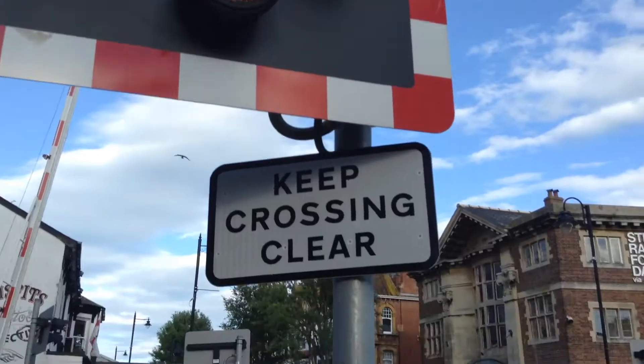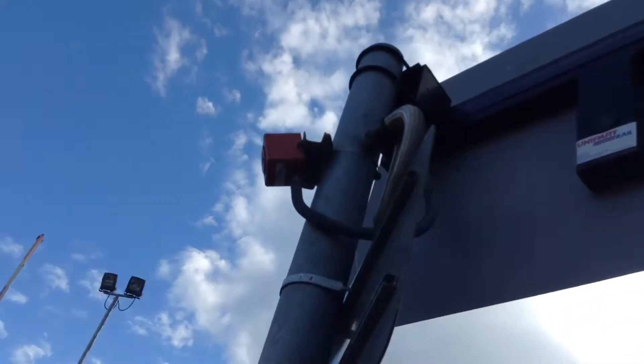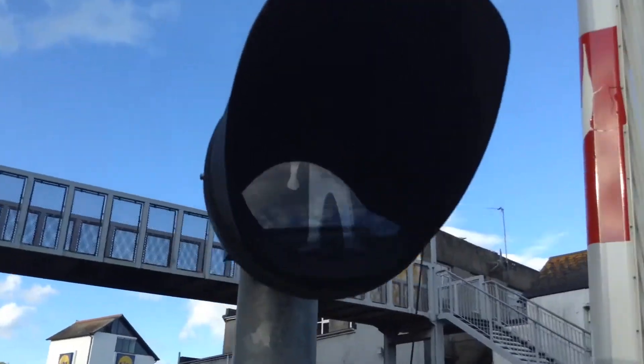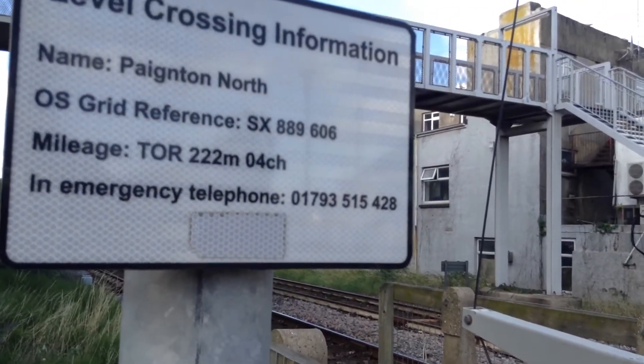This crossing has got LEDs. Keep crossing clear. There's the back of the lights with the decoder over there. Here you have the pedestrian light.